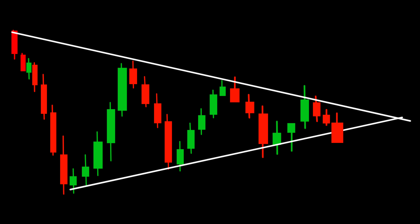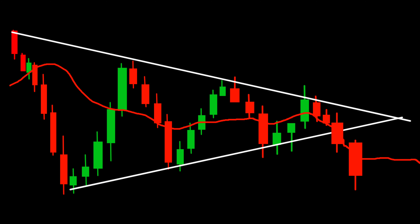Once the breakout occurs, it's crucial to confirm it with the EMA in the same direction. This convergence acts as an additional confirmation of the breakout and can increase the reliability of your trade.